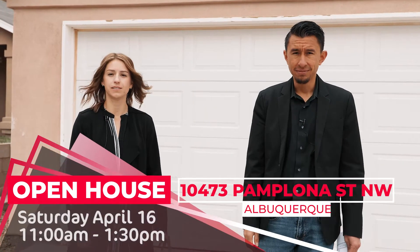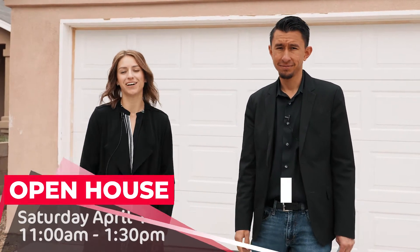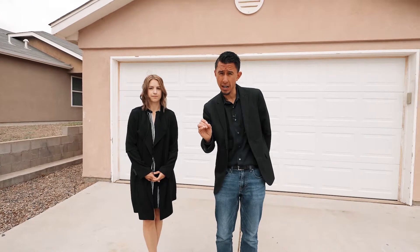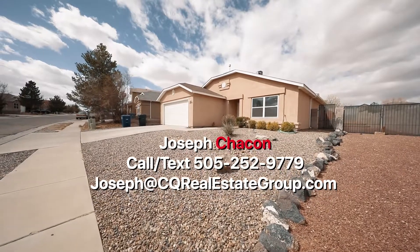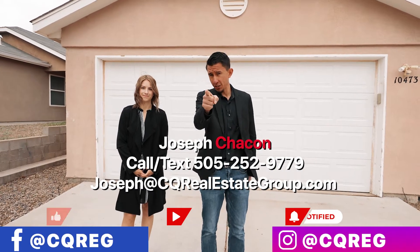We would like to invite you to our open house this Saturday, April 16th, from 11 to 1:30. We hope to see you guys there. If you have any questions about this home or any other listing in the Albuquerque area, please feel free to reach out to us in any of the ways down below. And don't forget to follow us on Facebook and Instagram. We will see you guys on the next one.